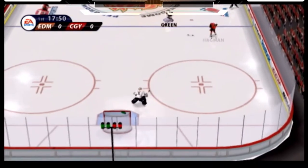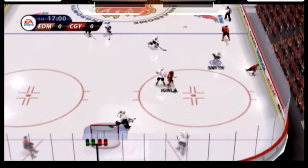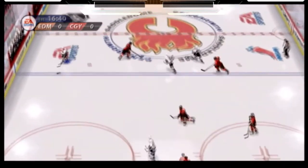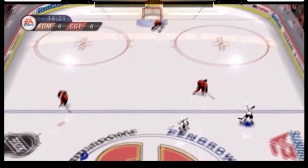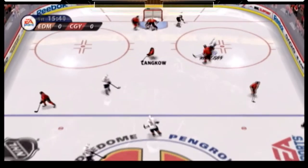To Hagman. Along the blue line as they go D to D. Through center ice to Iginla. To Hemski. To Horcoff. Just a laser shot — they've saved with the pad.